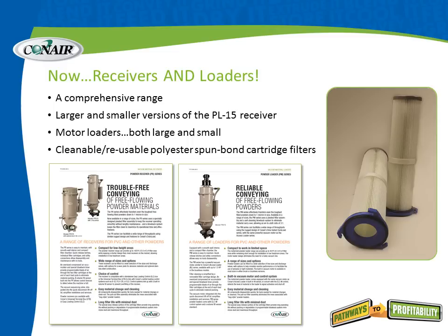When we talk about loaders and receivers, we're talking about a comprehensive range of motor-driven loaders as well as receivers made to operate within a central conveying system with a central vacuum pump. We now have larger and smaller versions of the PL15 receiver, a model that Conair invented some years ago, and we've expanded that with motor loaders both large and small. All of these loaders and receivers use cleanable, reusable polyester spun-bond cartridges, as you can see here on the right. These add a lot of convenience for processors and replace bags in traditional bag-house type conveying receivers and loaders.